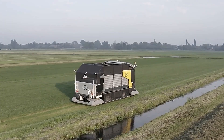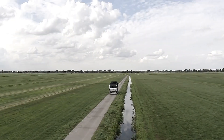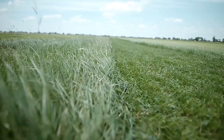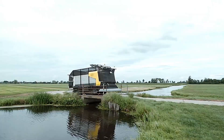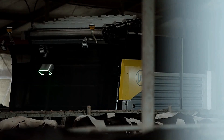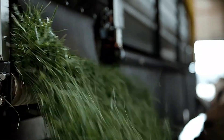Operating 24 hours a day without human intervention, the Lely Exos maximizes efficiency while reducing labor costs. Fresh grass is rich in nutrients, playing a crucial role in cow health and milk production. By automating this process, the system not only improves animal well-being, but also enhances sustainability.